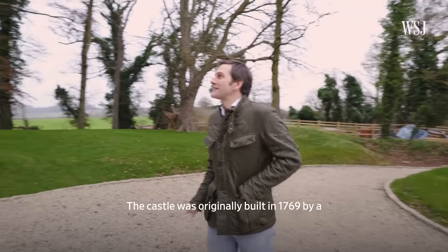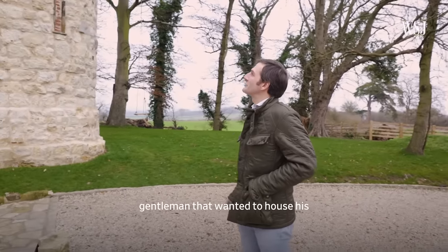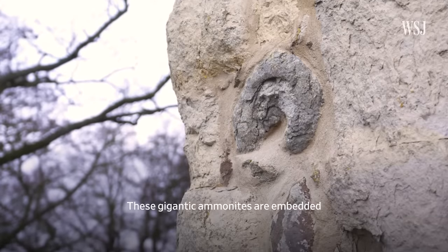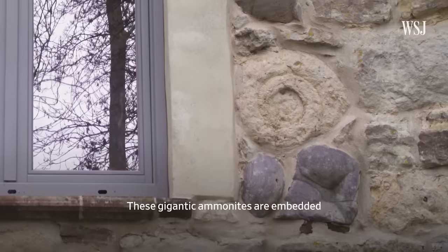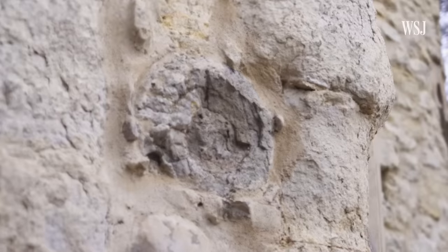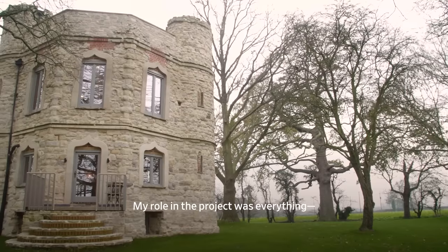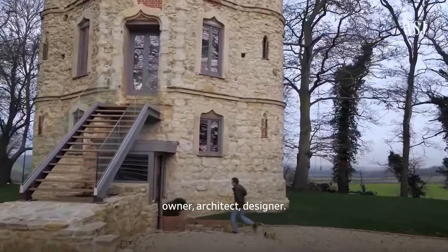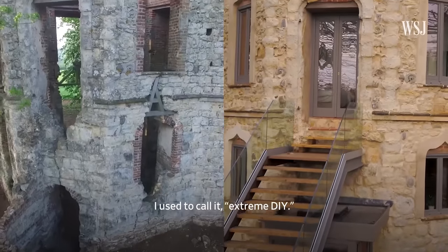The castle was originally built in 1769 by a gentleman who wanted to house his ammonite fossil collection. These gigantic ammonites are embedded all around the structure. My role in the project was everything — owner, architect, designer. I used to call it extreme DIY.